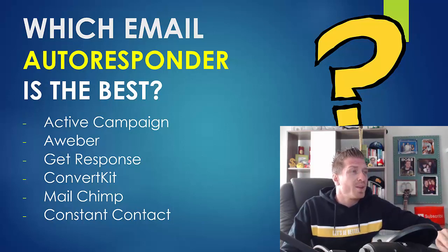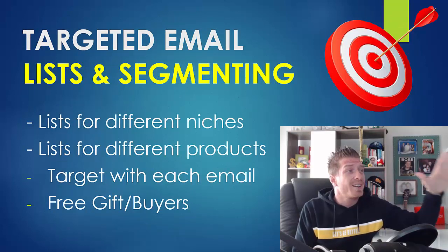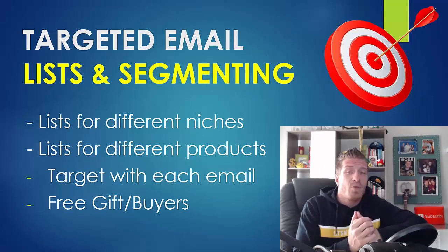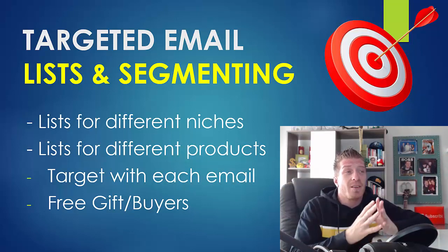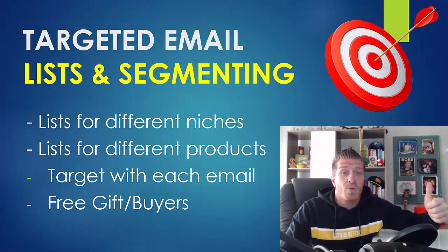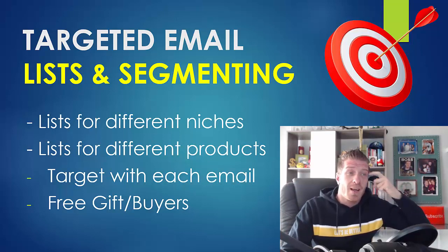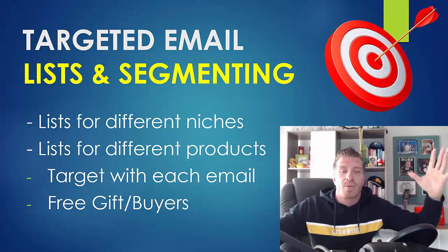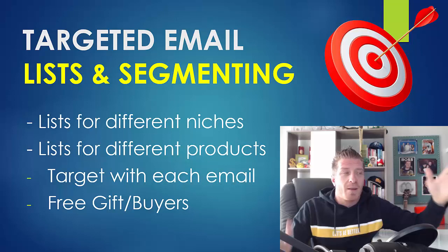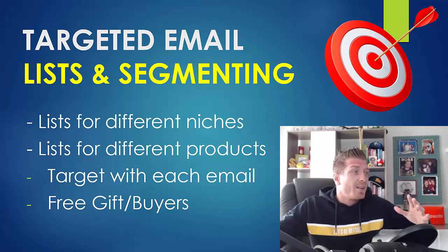Tip number one is having a targeted email list and segmenting. If you are making money in different niches, you definitely need lists in different niches — one list for making money online, one for fitness, one for weight loss, etc. You can't just build one list of subscribers interested in different subjects and then email them about random things. You have to segment your list according to the niches.